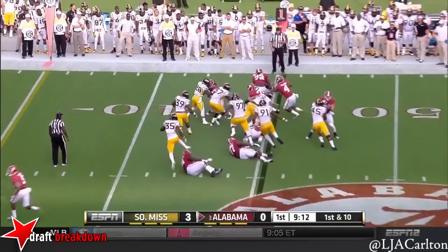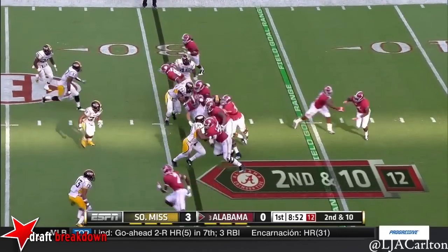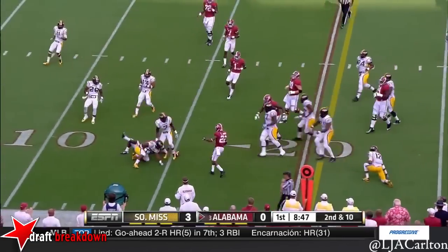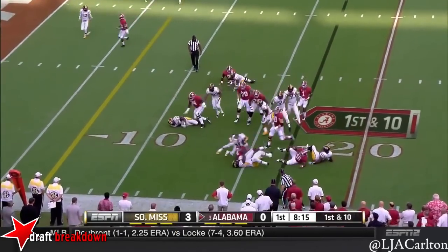Here's Yeldon as he took advantage of the pulling linemen. Everybody on the same page. Yeldon, plenty of room and a big result. And he's going to pave the way for T.J. Yeldon.